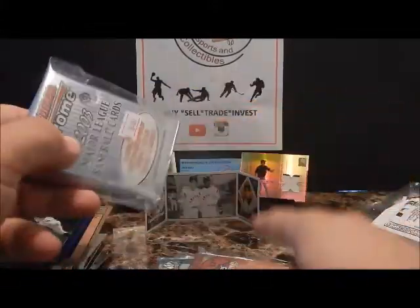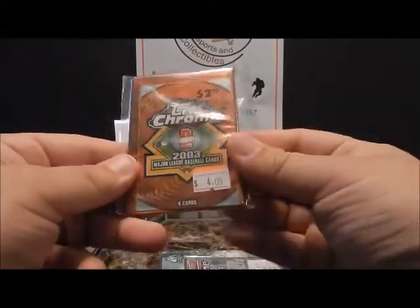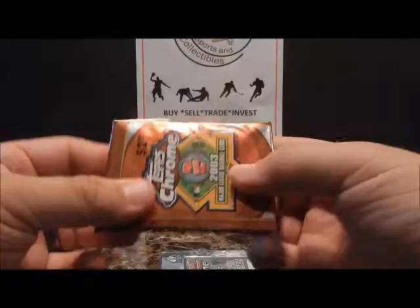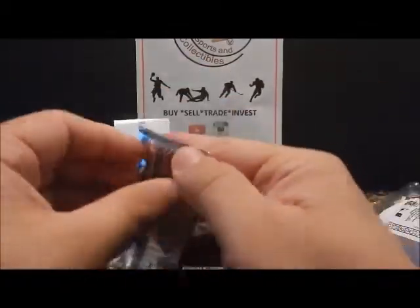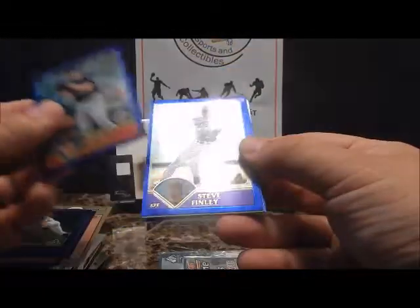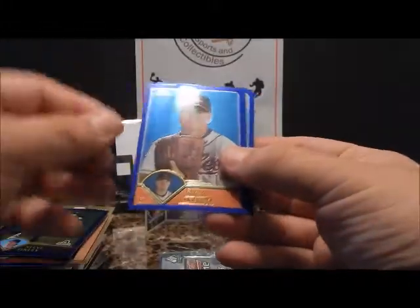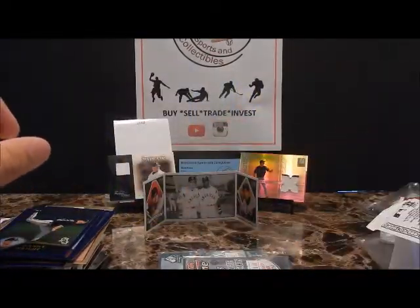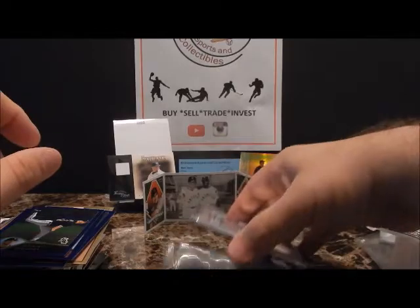Let's go ahead and do Topps Chrome Series 2 — Brad Radke, Steve Finley, Rick Helling, Danny Wright. Nothing really great there.